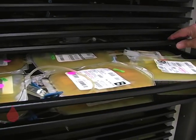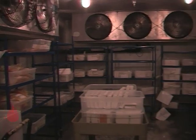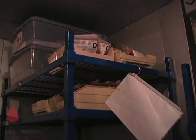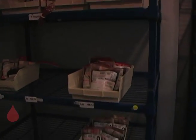Platelets have a short lifespan and need to be used within five days of donation. Plasma can be stored for up to one year, and blood can be stored for 42 days in refrigerators. But as you can see, it usually doesn't last that long. In most cases, blood that's drawn today is sent to a hospital tomorrow, cross-matched tomorrow, and used in surgery the next day.